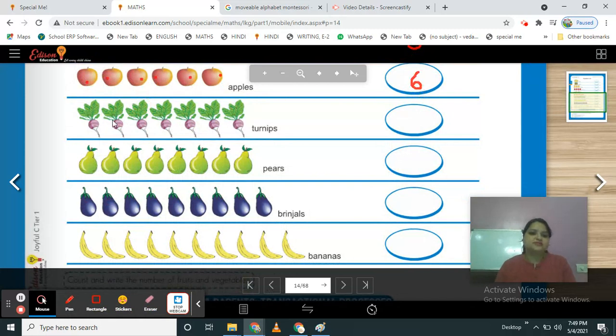Tell me, what is this? Which vegetable is this? These are turnips. Count them — 1, 2, 3, 4, 5, 6, 7. How many turnips are here? 7. So write your number 7.